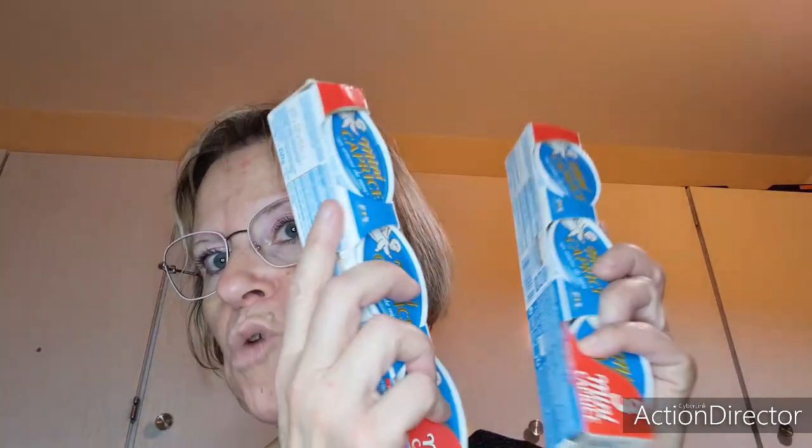Pour les yaourts et fromage, vous n'en verrez pas trop parce qu'on en a d'autres achetés il y a quelques jours. Deux mini Caprices des Dieux — il y en a trois à chaque fois, c'est très pratique pour moi à emporter le midi. Ensuite quatre Activias à mûres framboises. Deux packs de deux cheesecake au Danio — je les adore, c'est super bon, par contre c'est assez calorique.